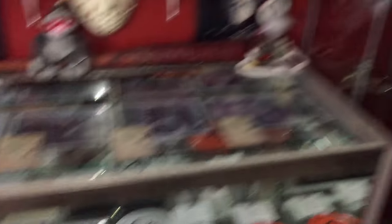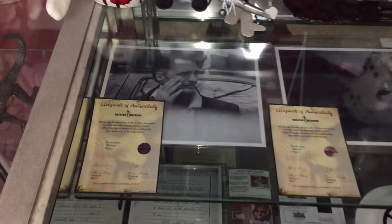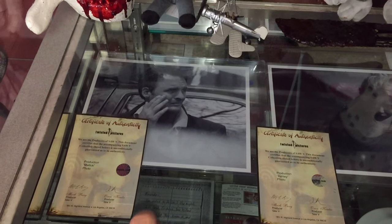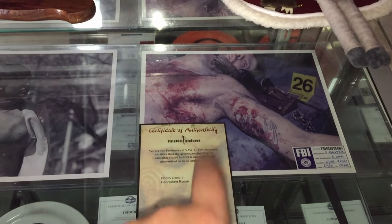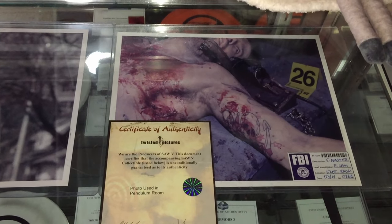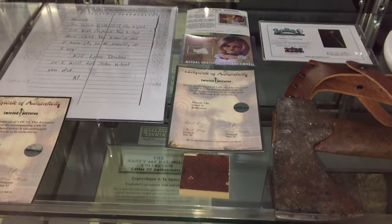Inside this case, aside from those items, are other screen-used pieces. Across the top, since I'm a huge Saw fan — you know when they show victims being stalked and tested — I have a few of those pictures used in the movies. My pride and joy is this crime scene photo of Seth Baxter — the guy who killed Hoffman's sister — used in the pendulum room when he was murdered. I also have a production-used Amanda letter that Hoffman wrote to Amanda, and a swatch of one of Tiffany's dresses from Seed of Chucky.